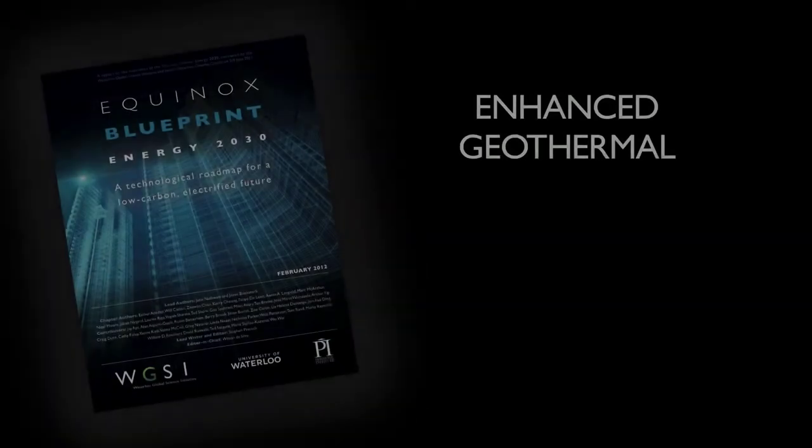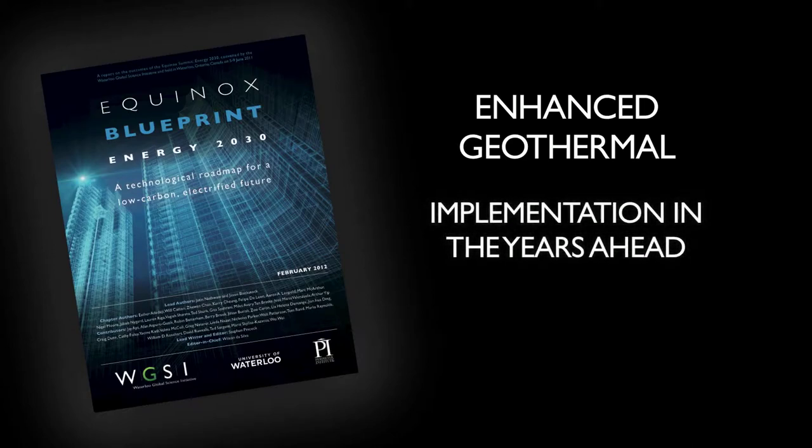Engagement by major financial and energy players will be needed to make the cost projections attractive to investors. Information sharing and geologic resource mapping are needed to help accelerate technological development of enhanced geothermal power.